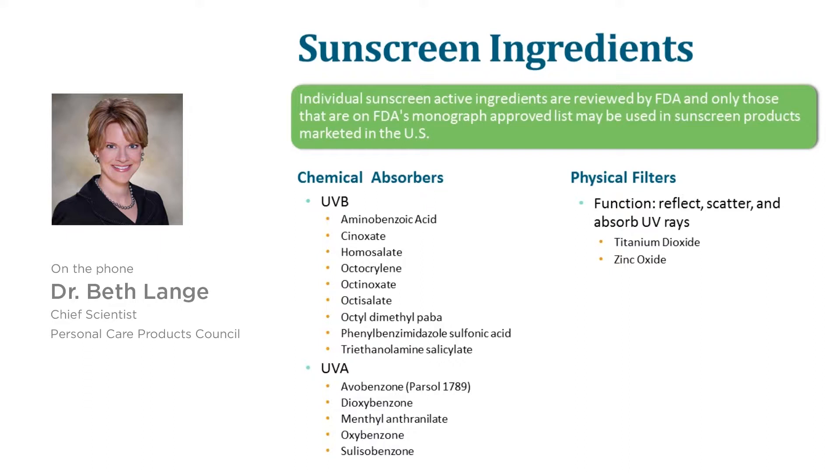Whether inorganic or organic sunscreen actives are used, sunscreens are designed to stay on the surface of the skin and not be absorbed — otherwise they're not going to be protective. You want them on the surface of the skin. They form a film, and what they do is work by scattering, reflecting, and absorbing those UV photons.